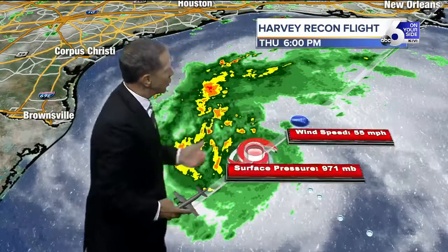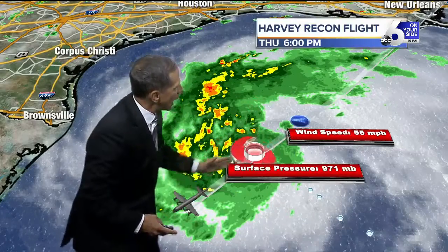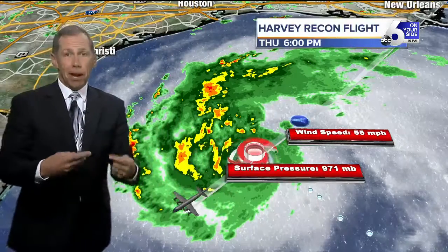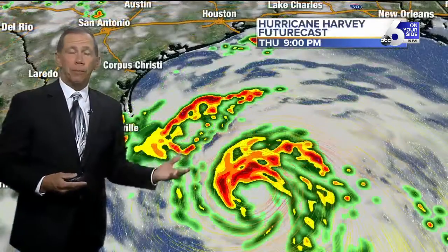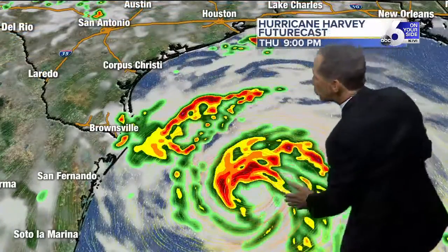Generally what you've been seeing is wind speeds around 55 miles per hour at flight level, as we call it, and then they have the surface pressure. That pressure information goes back to the National Hurricane Center so they can monitor the intensity of the storm. They've been running these recon flights all day long and will continue to do so as it pushes on inland.